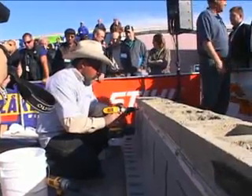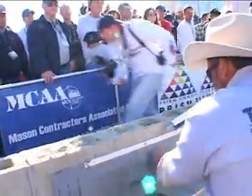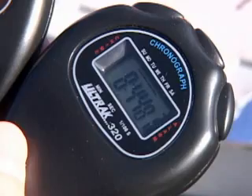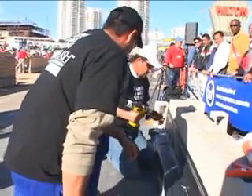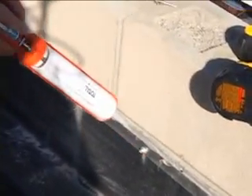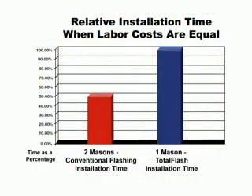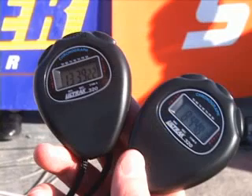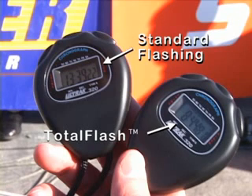Back at the Total Flash wall, the mason installs the last screw. Finally, he applies a bead of Total Flash adhesive to the top of the termination bar and the Total Flash installation is complete. His time? Eight minutes, 44 seconds. Meanwhile, the two masons are still at work, finishing the termination bar and trimming the flashing. Finally, they finish caulking the termination bar and complete their installation. Their time? Thirteen minutes, 39 seconds.